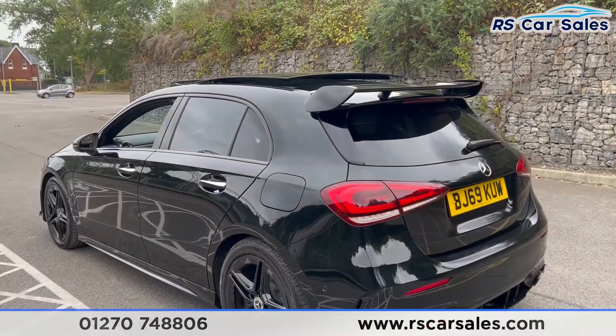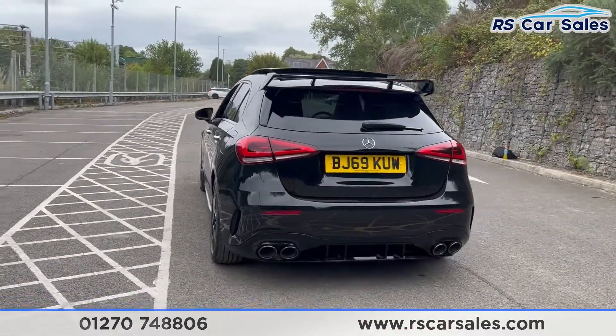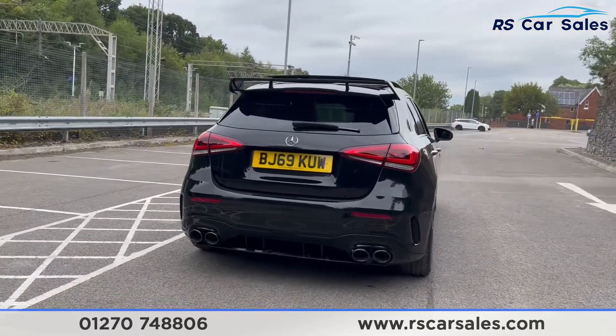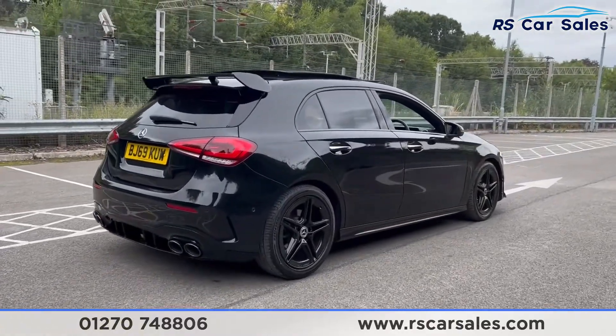This vehicle does have front and rear parking sensors with a reversing camera. We also have the A45 style rear diffuser and the quad-tip exhausts, and this vehicle is free from any major marks, dents or scratches.